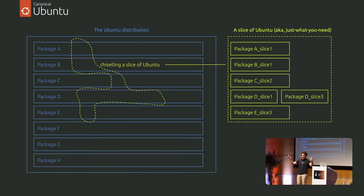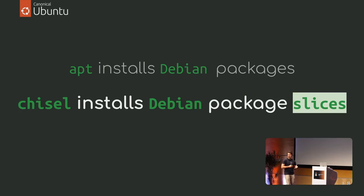You can start from the Ubuntu distribution you know, use Chisel to get only the necessary slices from those packages. Slices can have dependencies between them and can have scripts to reproduce the maintainer scripts from Debian packages. APT installs Debian packages; Chisel installs Debian package slices.